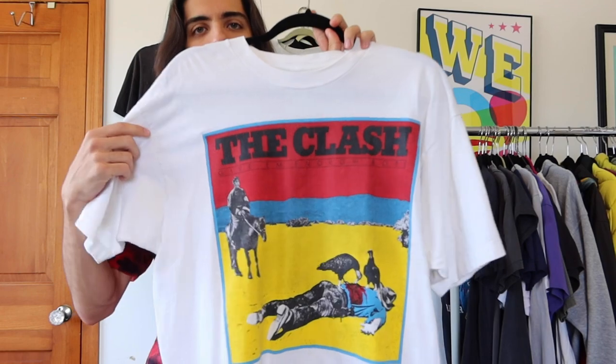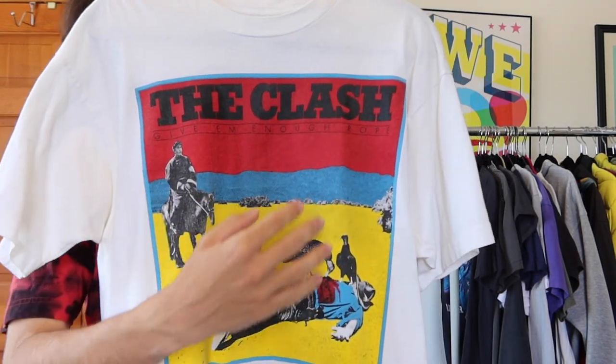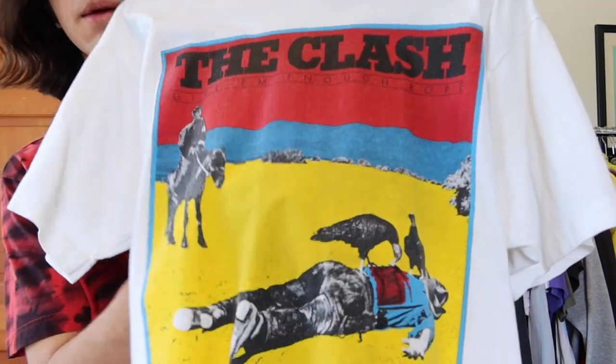Next I have a t-shirt from a band my parents introduced me to at a very young age — The Clash. You may know 'Should I Stay or Should I Go,' 'Rock the Casbah,' 'Guns of Brixton.' This is a 90s reproduction of an original 70s shirt, still vintage. It says 'Give 'Em Enough Rope' — another halftone image, with red, blue, yellow, and black made out of dots. What got me even more into The Clash was realizing they were in Guitar Hero 2.